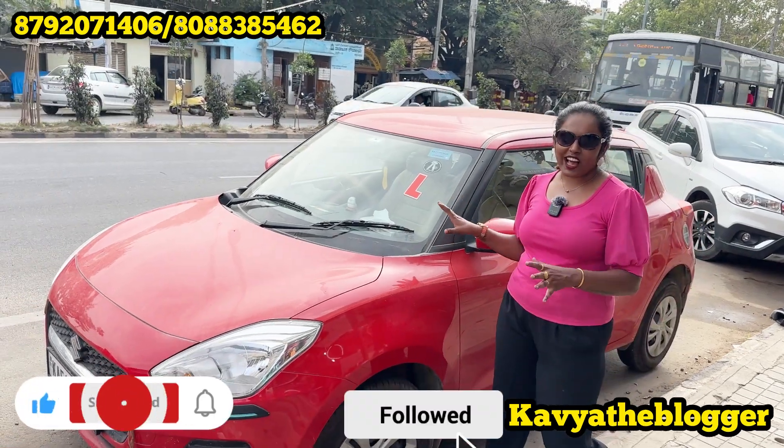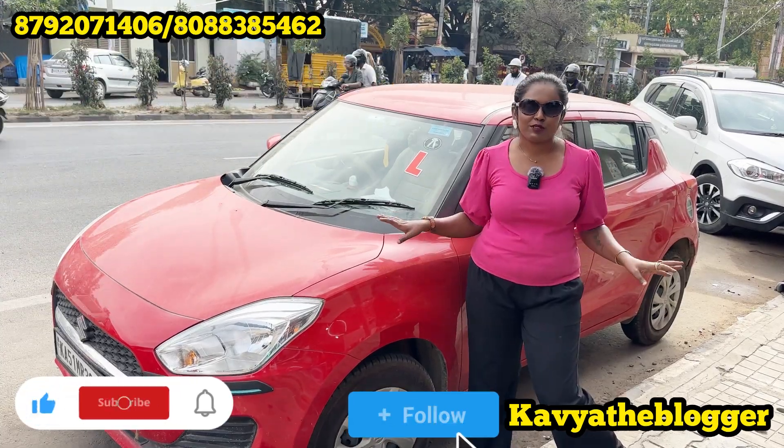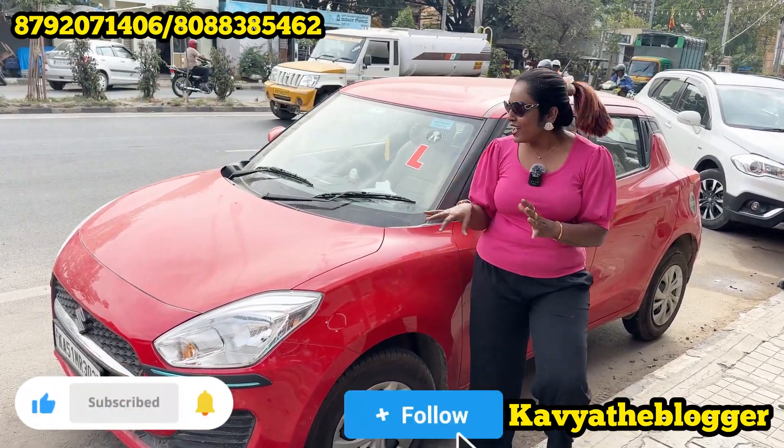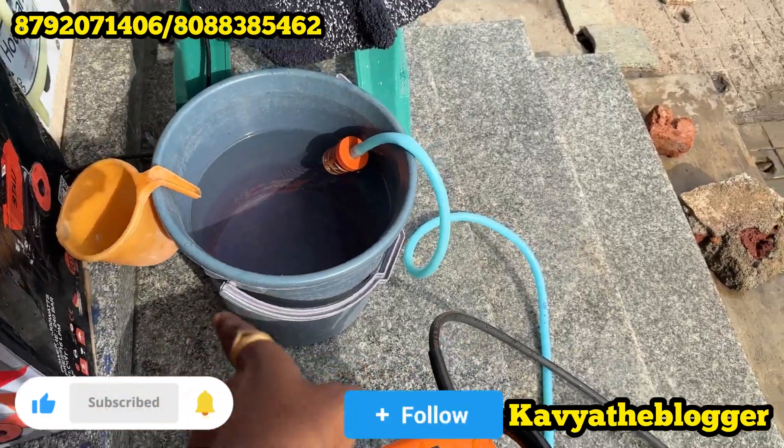This is the pressure washer. In just 5 minutes, I will wash it in just a few minutes. I will just use one bucket of water — that one bucket of water can be used for the whole wash.